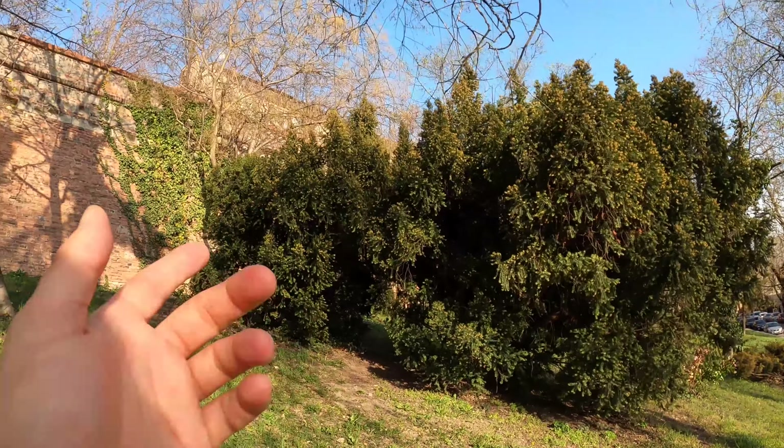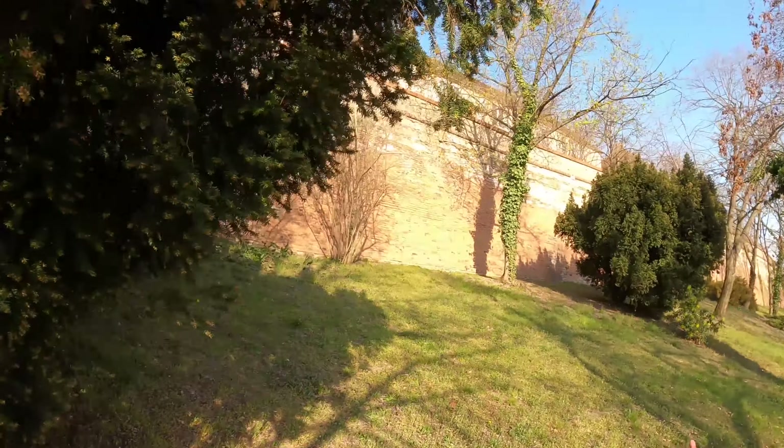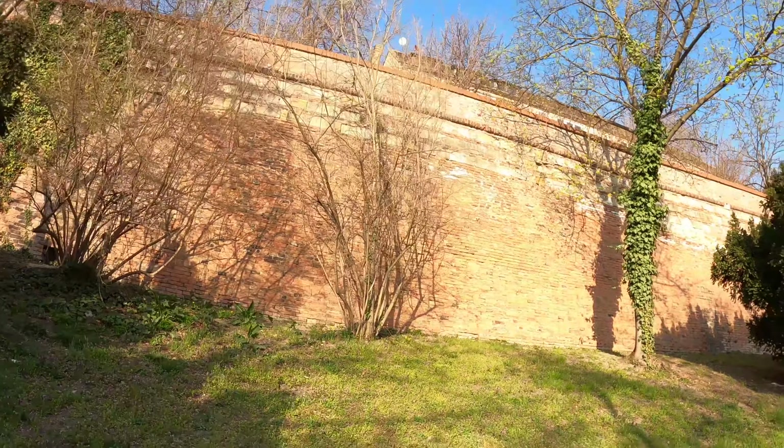It's about 5 o'clock, April 1st. It feels in many respects like the first true day of spring, although I've been saying that every day for the past week. But this is really unbeatable — early evening in Budapest beneath the castle walls. It's like a dream, to tell you the truth.